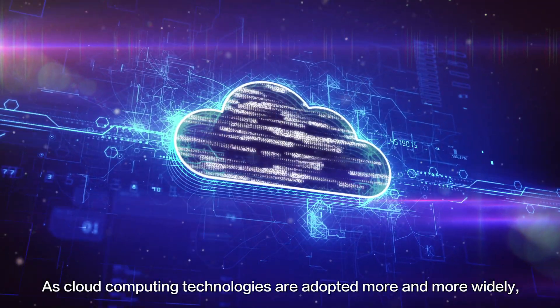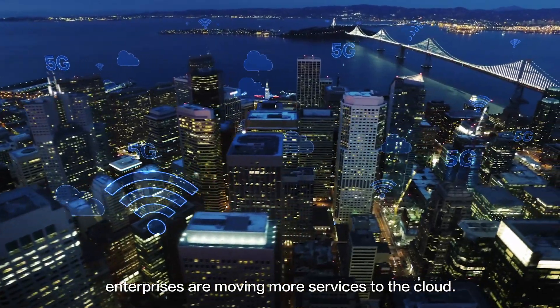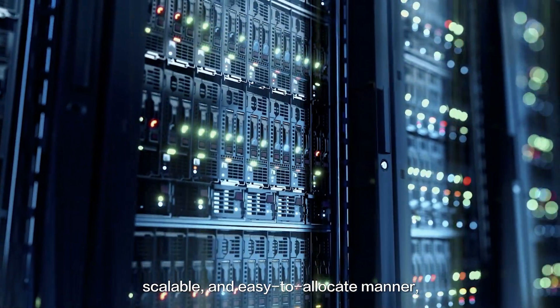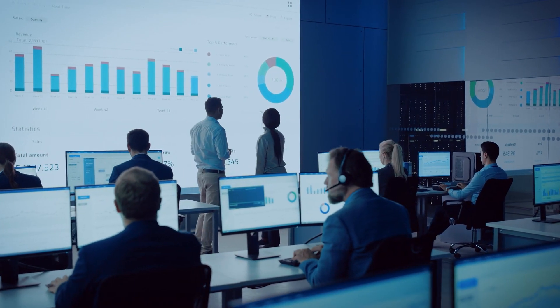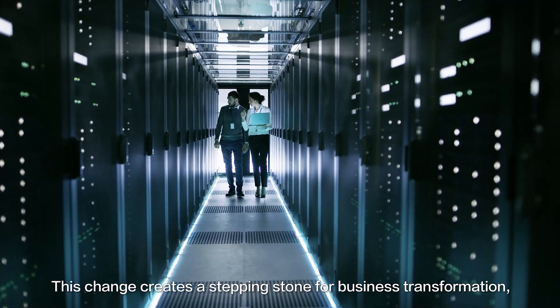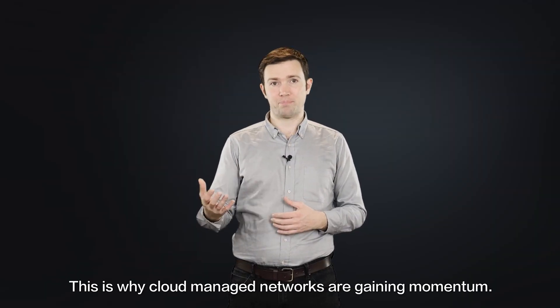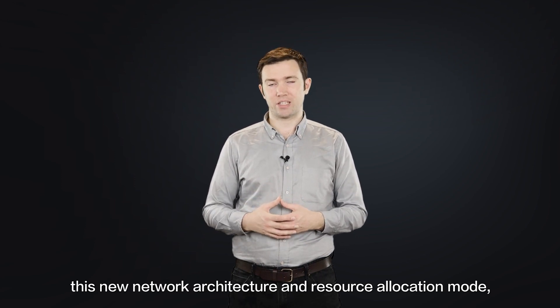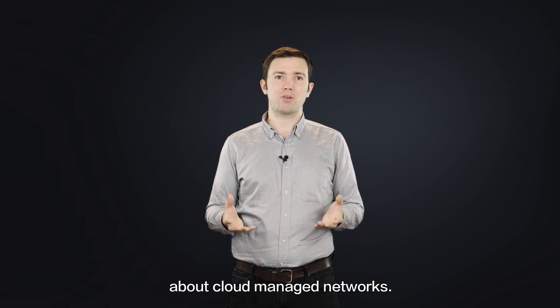As cloud computing technologies are adopted more and more widely, enterprises are moving more services to the cloud. This allows enterprise resources to be utilized in a dynamic, scalable, and easy-to-allocate manner, which enables the digital transformation of enterprise services. This change creates a stepping stone for business transformation and also a shortcut to cost savings — which is why cloud-managed networks are gaining momentum. But although more enterprises are actively trying this new network architecture and resource allocation mode, some still have certain concerns about cloud-managed networks.